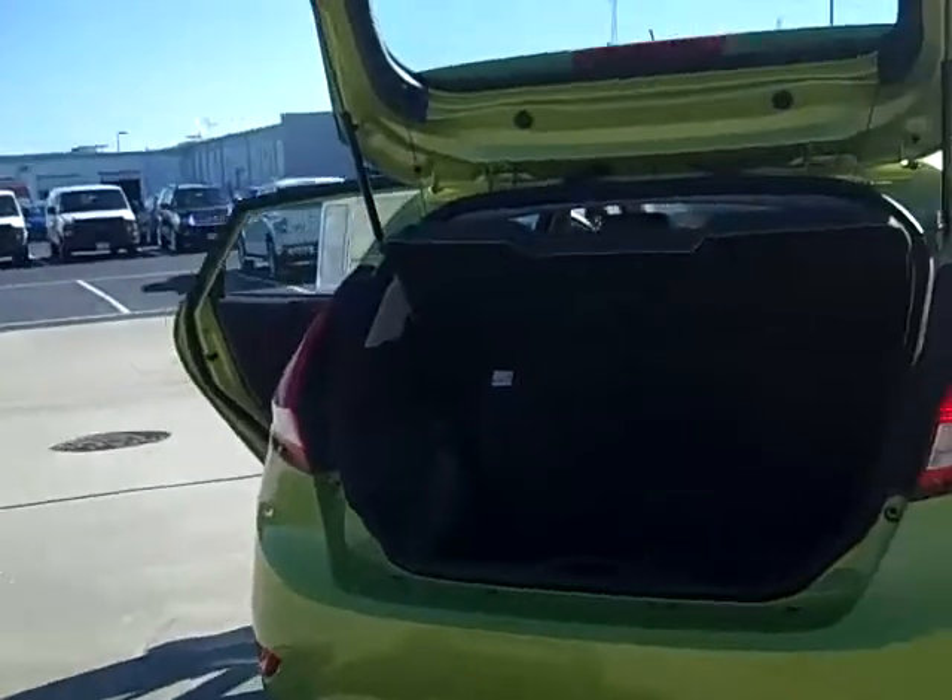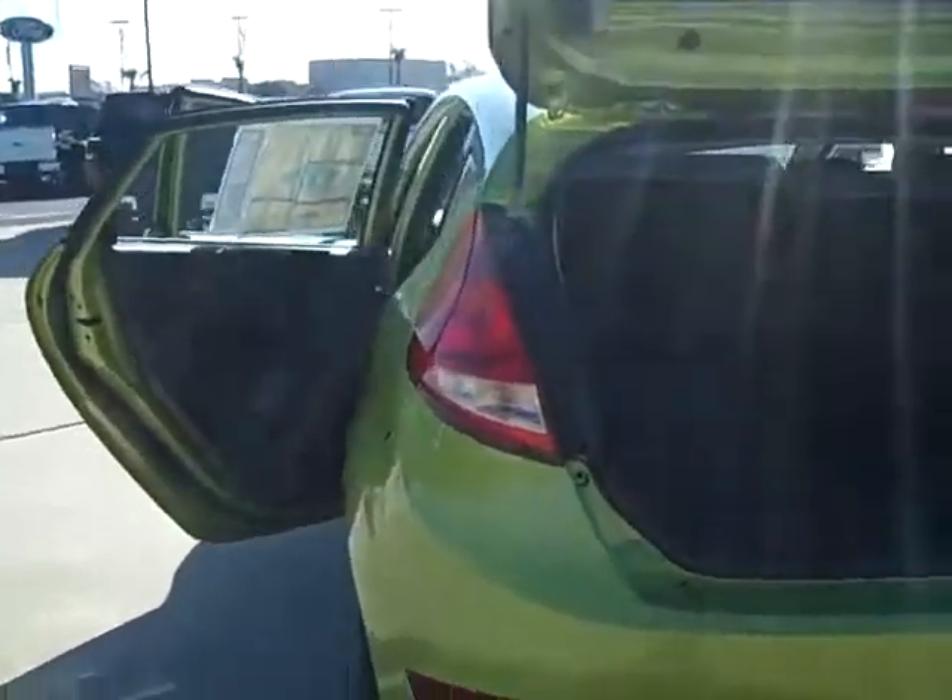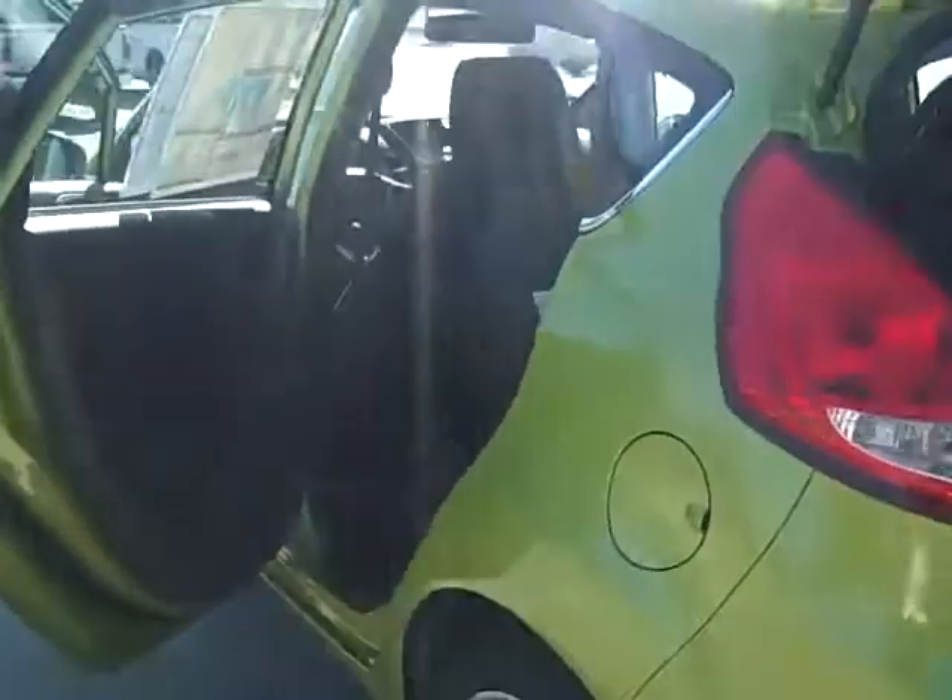The car has 16-inch premium painted aluminum wheels. The interior is black and has a lot of space in the back. You can put the seats down, and that's why the trunk is very big.